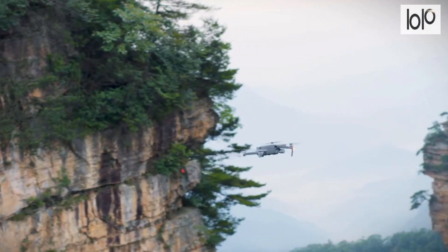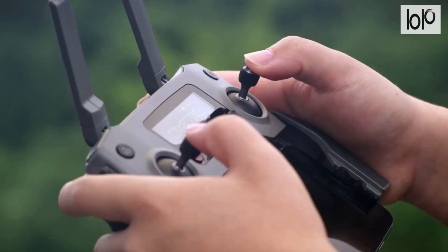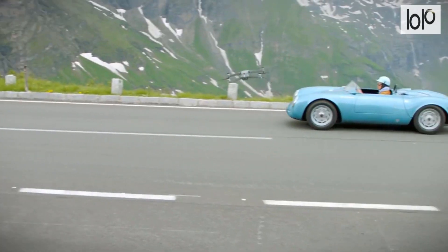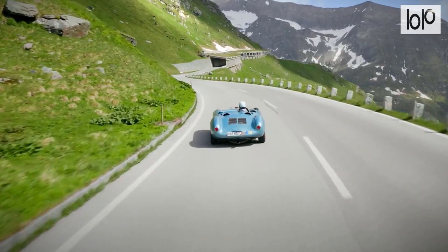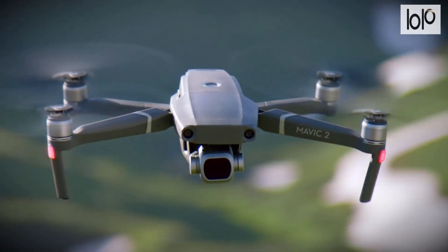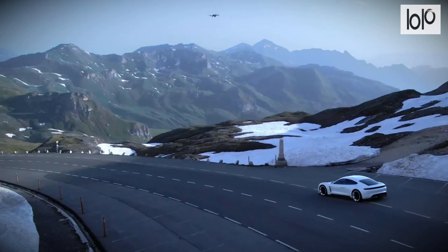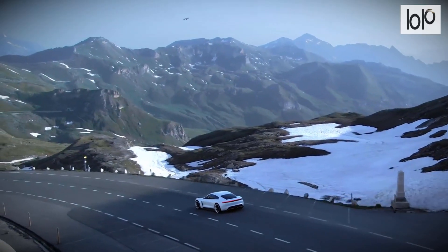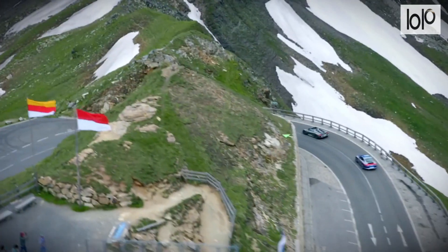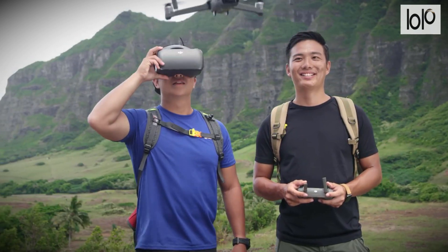The DJI Mavic 2 has 8GB of onboard storage with a removable SD card option for more. Flying 31 minutes with a top speed of 44 mph, there are few things this drone can't do. DJI offers 4 modes of hyperlapse: free, circle, course lock, and waypoint. Plus, the drone can save your flight path for any future shots, which helps you blend two videos or more with ease.